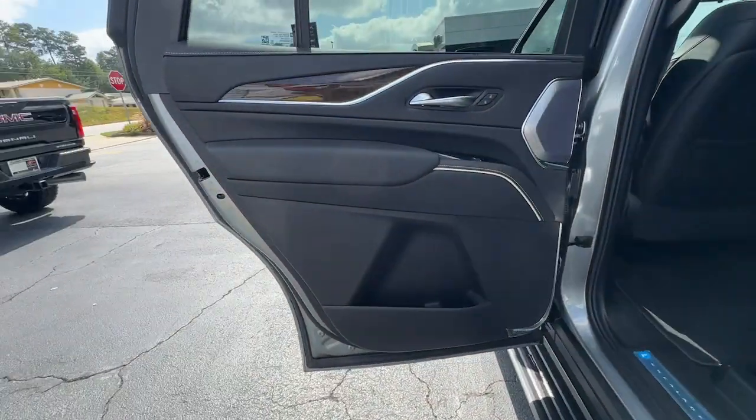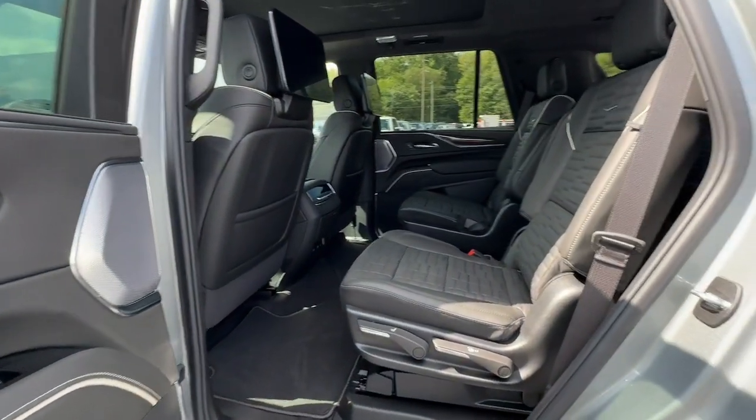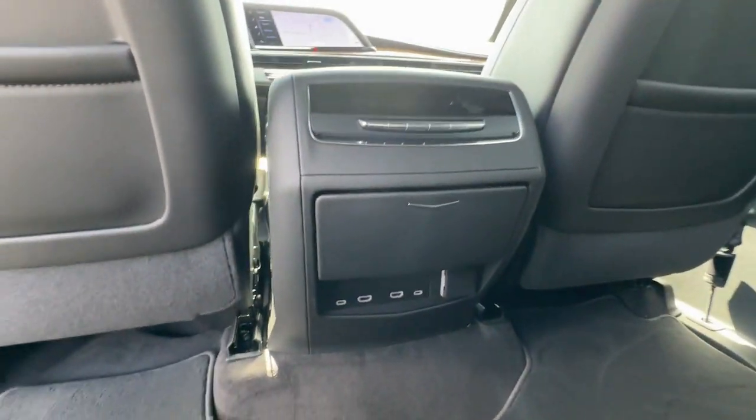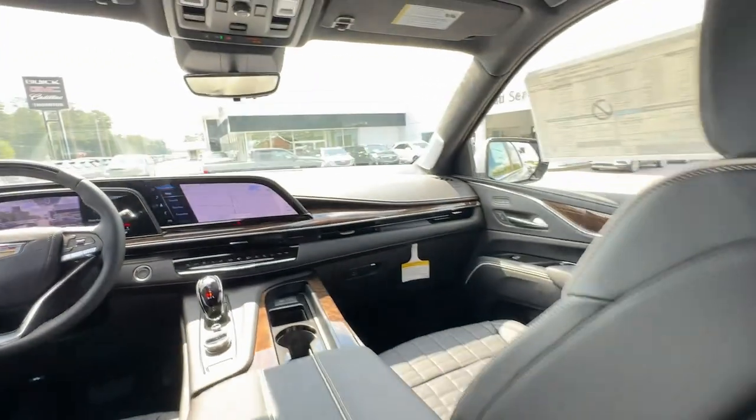Feel calm and confident when you're at the wheel of this richly appointed Escalade. Treat yourself to a test drive today. Our staff will toss you the keys and give you an outstanding customer experience.